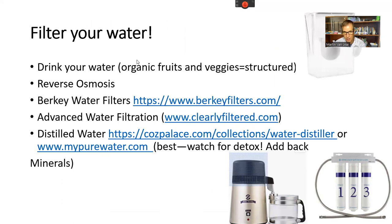In holistic medicine, we want the purest inputs — including water. You should also eat organic fruits and vegetables, which help structure water for cellular absorption. For drinking water, we recommend reverse osmosis and other filtration systems. I like a system called Clearly Filtered, which removes the under-sink tank that reverse osmosis requires and is proven to remove 99.9% of contaminants.